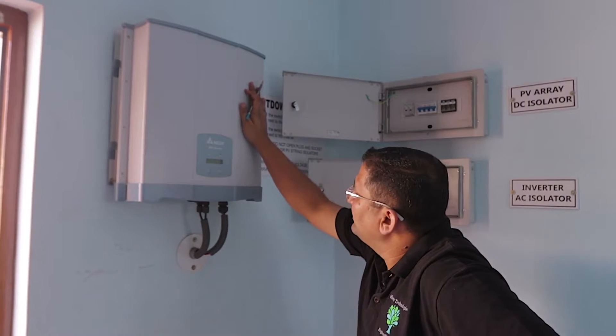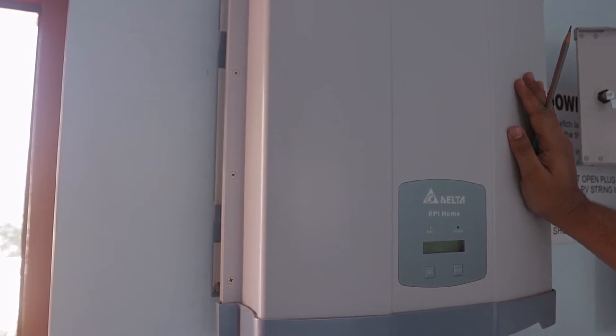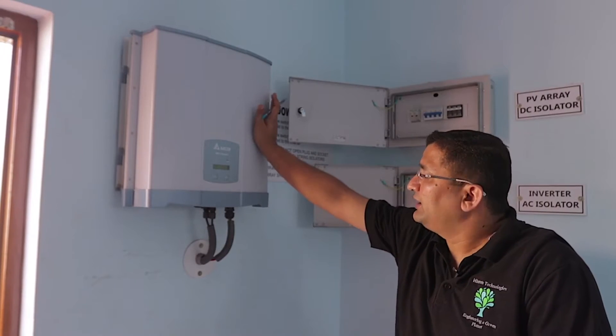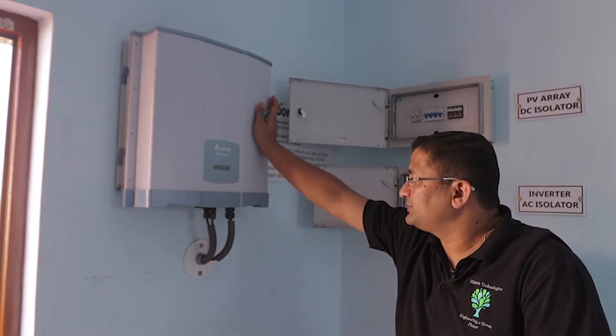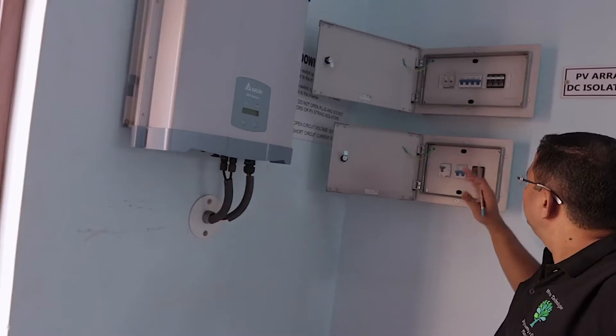This is a Gritta inverter — this is the heart of the system. This converts the DC output from the solar panels to AC output, that is the DC to AC conversion. It not only converts DC to AC, it also conditions the output in such a way that it syncs properly with the power utility grid.